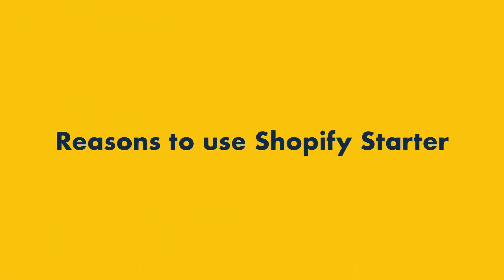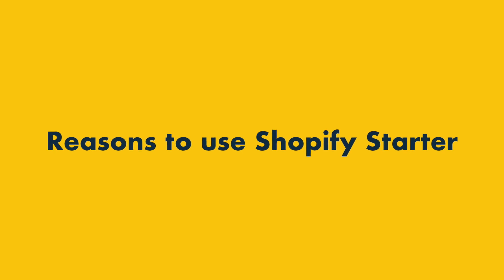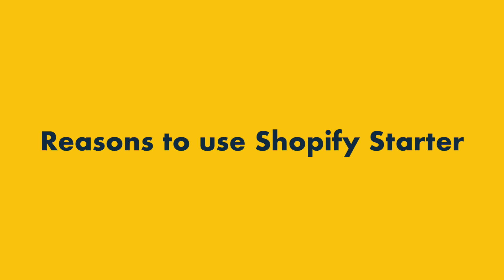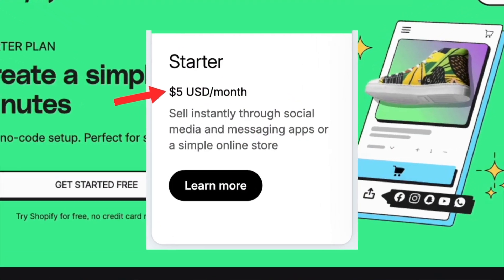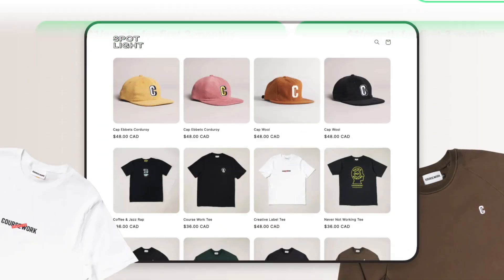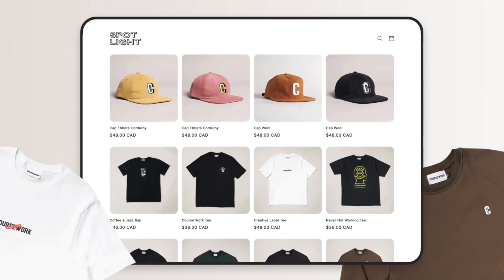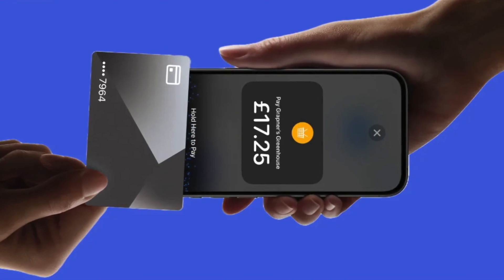Let's dive in. I'll start with the reasons you might want to use Shopify Starter over the Basic plan, and then move on to the areas where the Basic plan wins. Reason 1: it's much cheaper. The strongest argument for using Shopify Starter over the Shopify Basic plan involves cost. At just $5 per month, it's roughly one-eighth of the price of the Basic plan, which costs $39 per month. But despite its low pricing, the Shopify Starter plan still gives you a basic storefront and a means to accept payments in person.